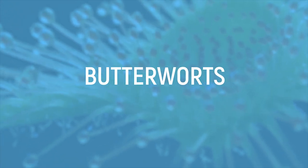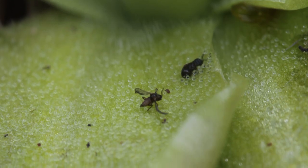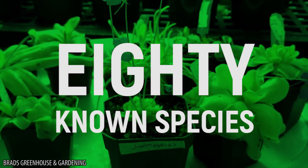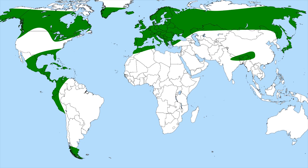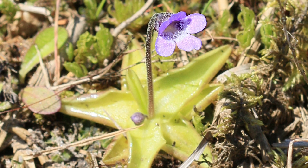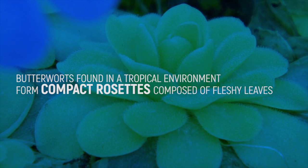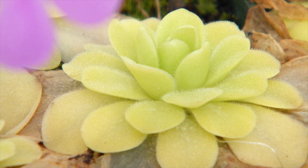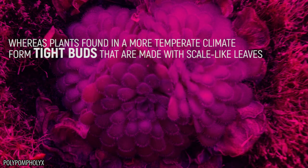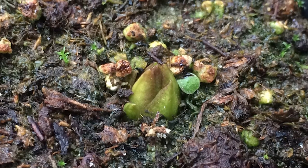Much like sundews, Pinguicula, better known as butterworts, use their sticky glandular leaves in order to lure their prey in and then trap them. There are 80 known species, most of which are found in South and Central America, although they can also be located in Europe, North America, and Northern Asia. Butterworts found in a tropical environment form compact rosettes composed of fleshy leaves, and they maintain their carnivorous leaves year-round. Whereas plants found in a more temperate climate form tight buds made with scale-like leaves during the winter period when they are dormant, and their roots and carnivorous leaves wither and return when the weather improves.